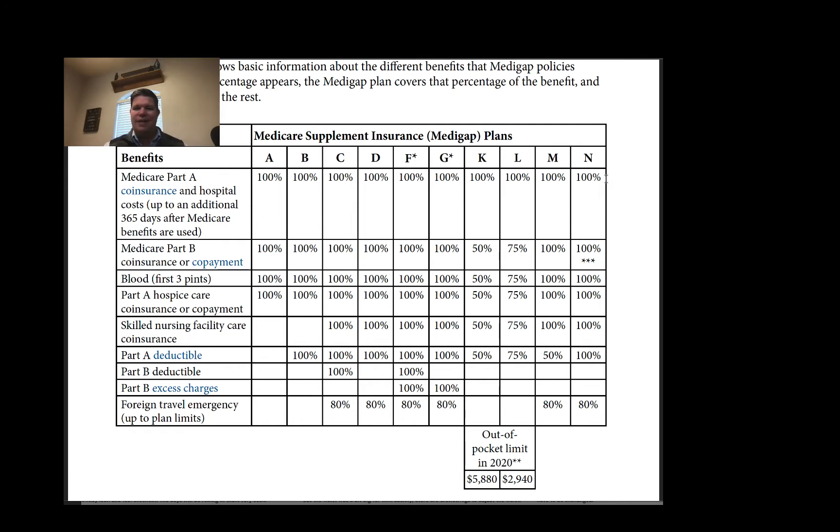Plan G covers 100% of all your hospitalization, blood, hospice, skilled nursing facility, and Part A deductible. Like Plan G, Plan N does not cover the Medicare Part B deductible. So that means you pay the Part B deductible out of pocket.